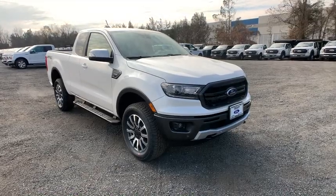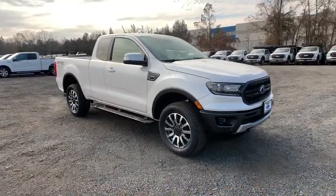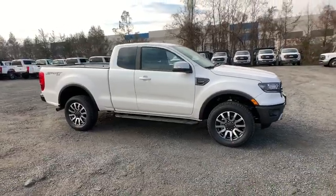Stop by and take a look at the 2019 Ford Ranger. Tough inside and out, Ranger proves it's metal.